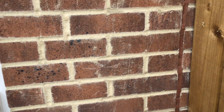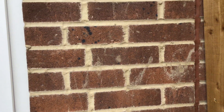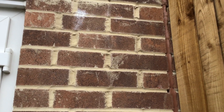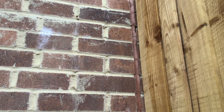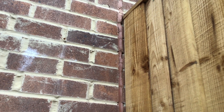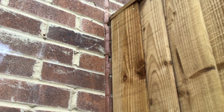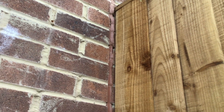Expansion joint — but before we get to that, just look at the mess this brickwork is. Look at the perps, look at how they're spread out. Shocking. The sealant in the expansion joint looks poor, and the fence isn't even fixed to the wall. Absolutely shocking.